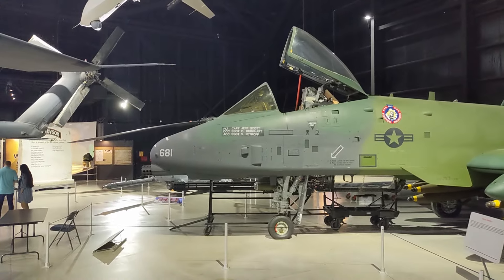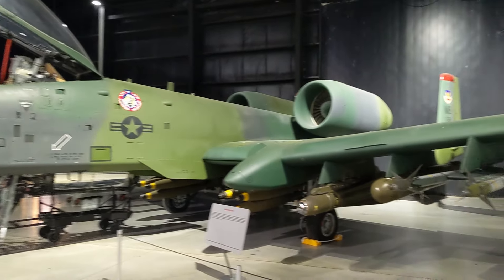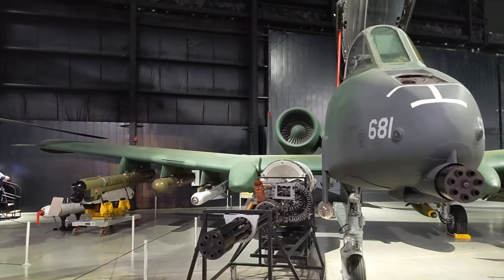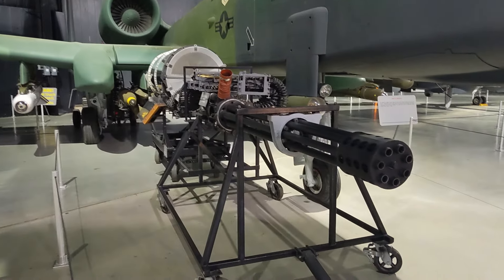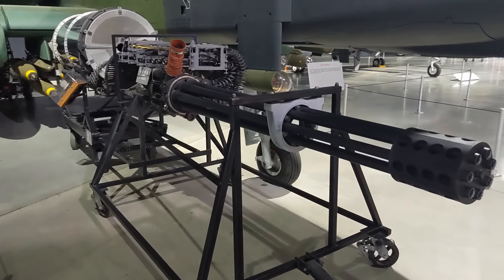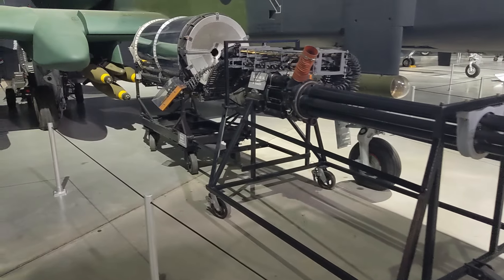I still like the original name, the Warthog, because early versions of this were notoriously known for landing and stopping kind of too fast, nosing into the ground and digging down like a warthog. Thunderbolt? A plane this ugly and badass needs to have a badass moniker. Look at that gun — they literally took a gun and said 'we want a plane around this.' It is literally the middle and most of the fuselage.